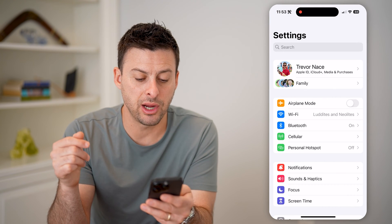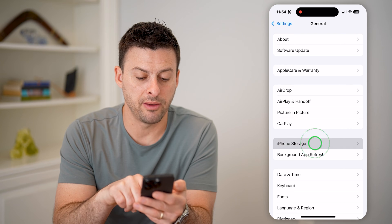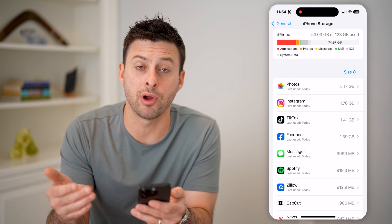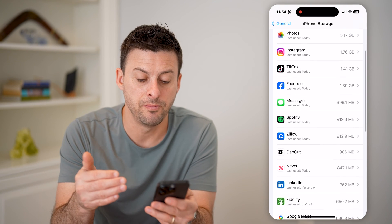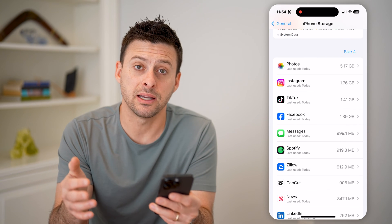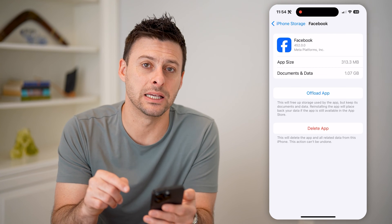Now let's go back, tap on General, and then go into iPhone Storage. If you see any apps on here that are using up a lot of data but you don't use them regularly, I would recommend deleting them. If it looks like an app is taking up maybe gigabytes of data but you haven't used it, just tap on it and hit Delete App.